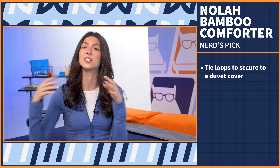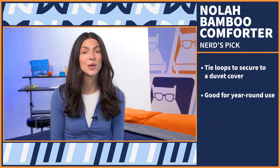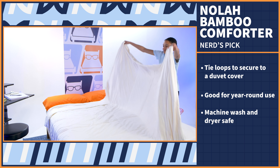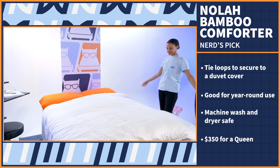It's lightweight, it's cool to the touch, you can use it year-round, and it's easy to maintain because you can throw it in both the washing machine and the dryer. This comforter is a bit pricey, around $350 for a queen, but NOLA is always running sales, so check out our exclusive link in the description below for the most up-to-date pricing and promotions.